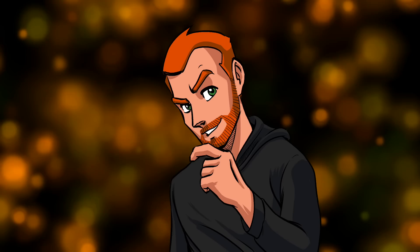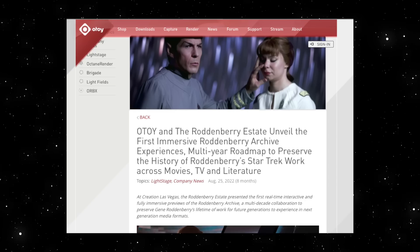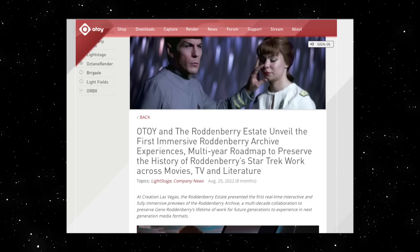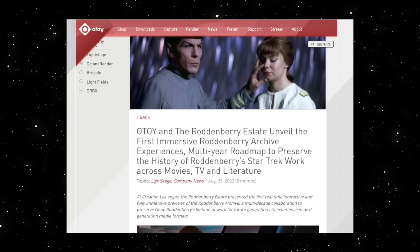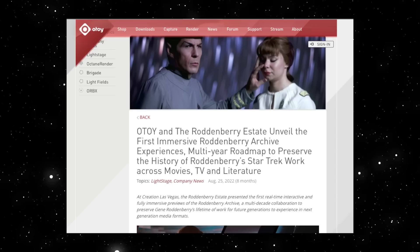They have been working with the Roddenberry Estate, and here's an article from the OTOY website dated August 22, 2022. OTOY and the Roddenberry Estate unveil the first immersive Roddenberry Archive experiences — a multi-year roadmap to preserve the history of Roddenberry's Star Trek work across movies, TV, and literature. At Creation Las Vegas, the Roddenberry Estate presented the first real-time, interactive, and fully immersive previews of the Roddenberry Archive.